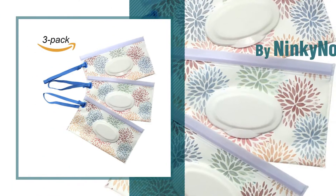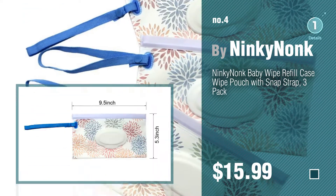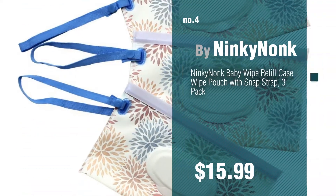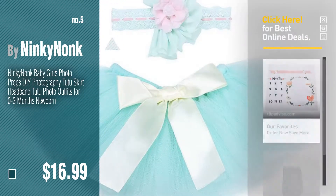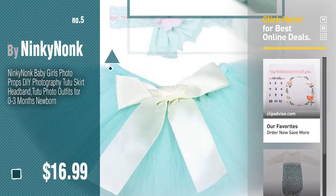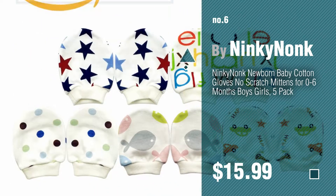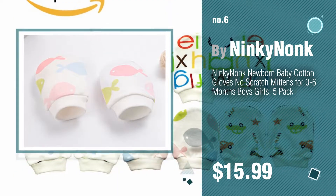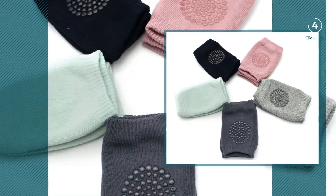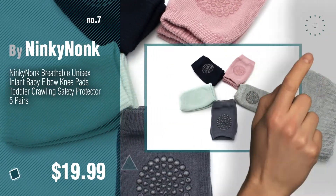Number 4, number 5, also by Ninky Nonk. Find these Ninky Nonk Baby Products at up to 70% off by clicking the circle. Number 6, number 7 — click the description below to find more amazing products and gift ideas.